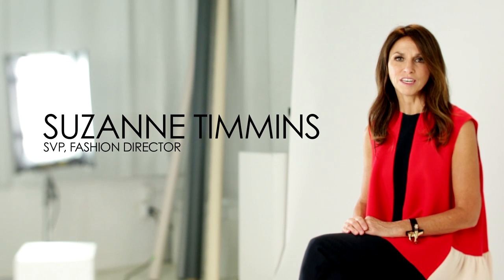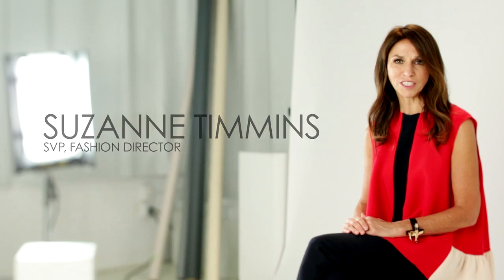Hello, I'm Suzanne Timmons, Fashion Director at Lord & Taylor. Welcome to our Fall-Winter 2012 Trend Report.